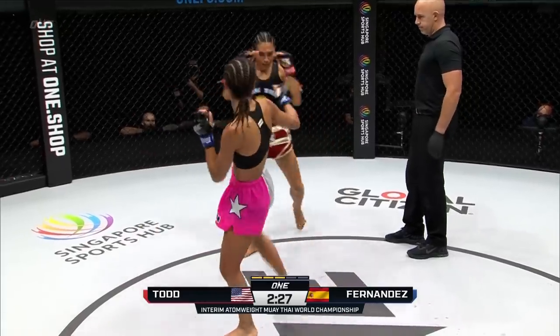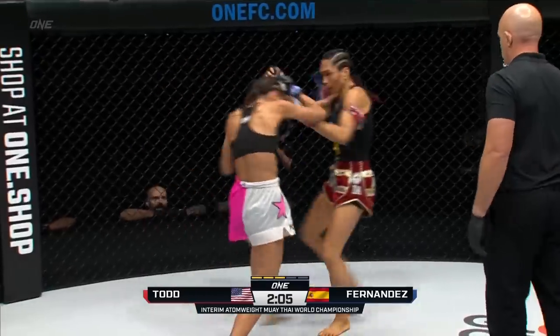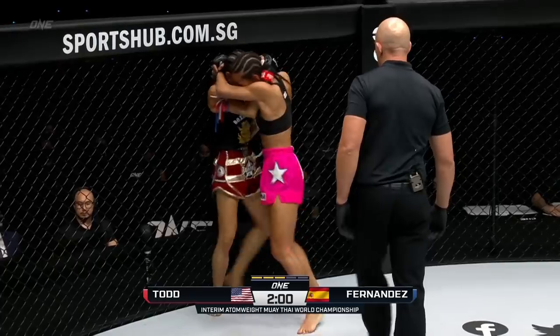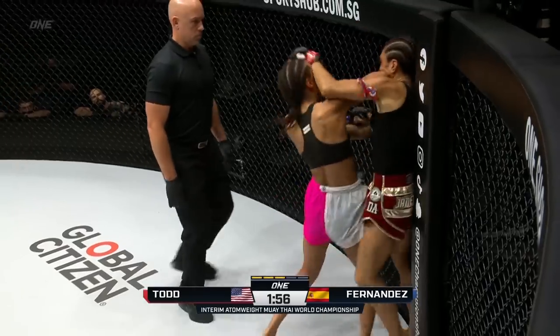She has to start landing some shots. And you know that Janet's not gonna slow down. If anything, Janet's working the clinch here — too close for the elbows, though.